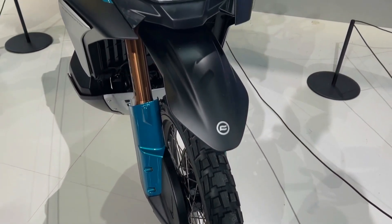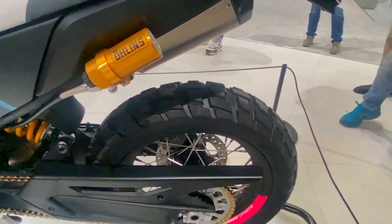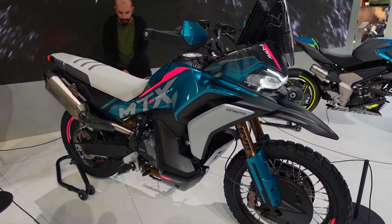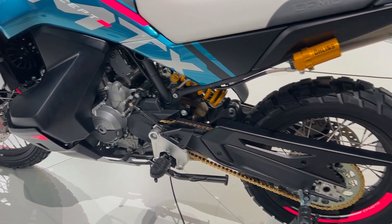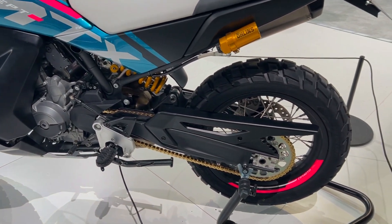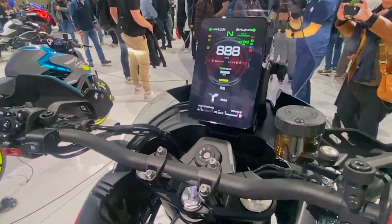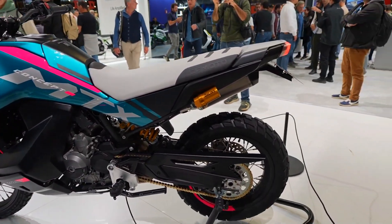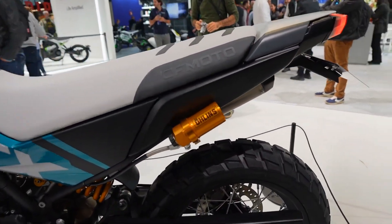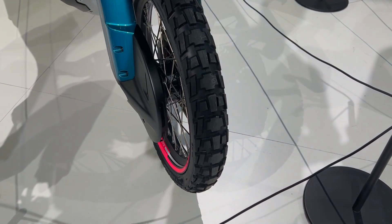The production version includes various compromises compared to the concept displayed at ECMA. Brembo 4-piston front calipers and shrouded rotors were components of the concept bike; however, the final model has J-1 calipers as used by KTM, with no plastic around the discs. In addition, the motorcycle receives passenger foot pegs, which were absent from the concept. CFMoto's road-legal exhaust will also replace the Akrapovic exhaust fitted to the show bike.